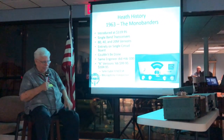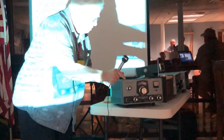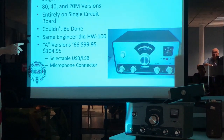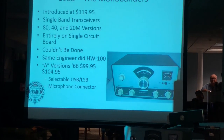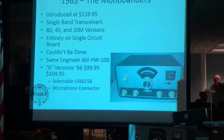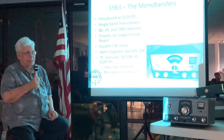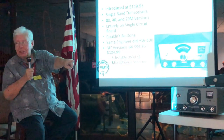In 1963, we came out with the mono-banders. This happens to be an HW-22, the 40-meter version. That's an A model. A models came out in 1966, and the only thing they changed was going from upper to lower sideband. I don't know if anybody operates upper sideband on 40. This rig sold originally for $104.95, with full 100 watts output, and it was very simple to operate. Not many buttons or switches on the front. It was a great field day rig.